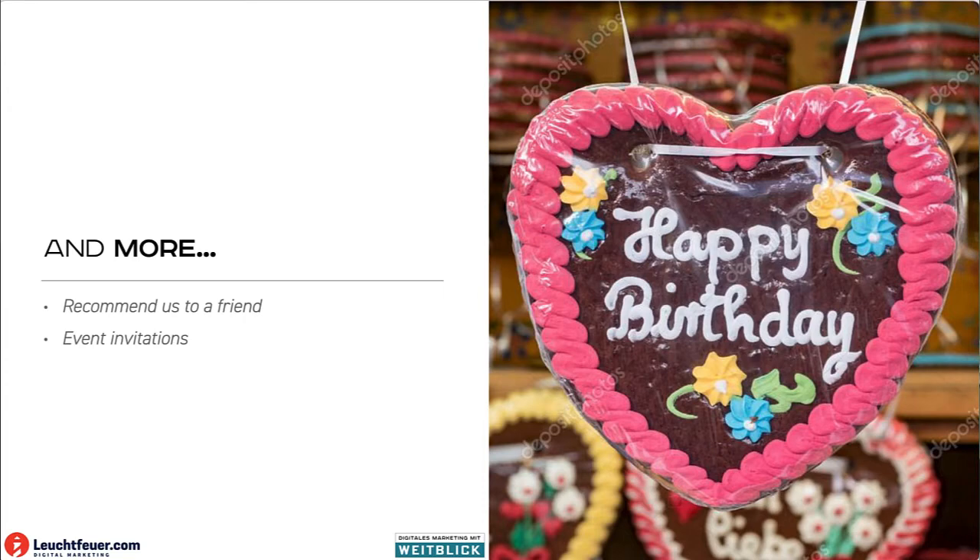And of course there are more examples: asking to recommend us to a friend, inviting them to events like a store opening or new collection, and you can also use this for cross-selling — 'Hey, if you bought new shoes, I think this handbag would fit as well.'